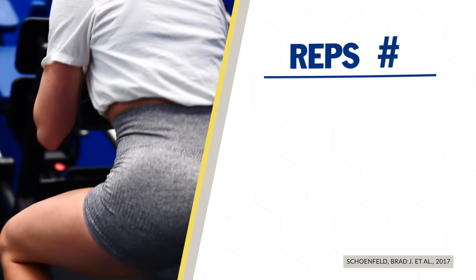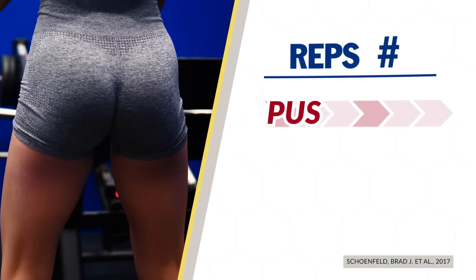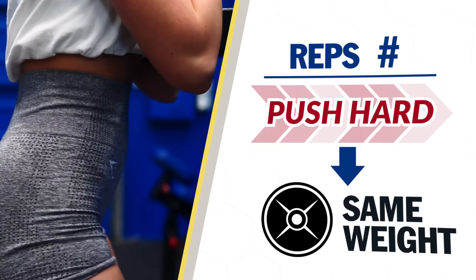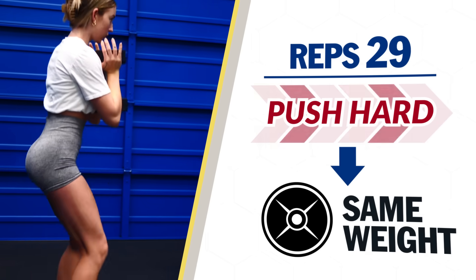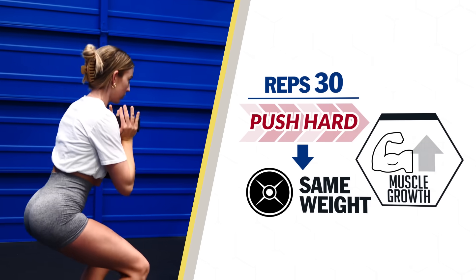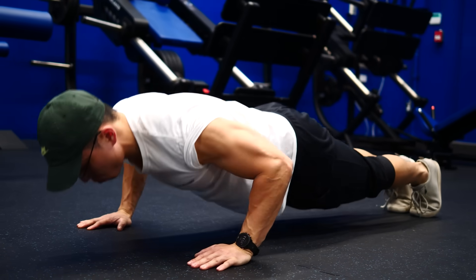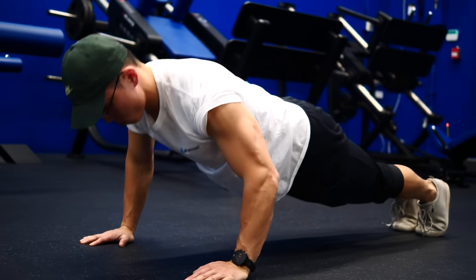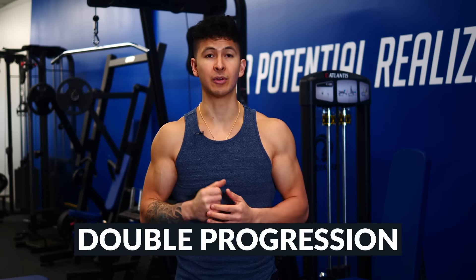Based on a 2017 meta-analysis, as long as you're continuing to push hard, you can keep the same weight and increase all the way up to 30 reps and still get the same growth compared to adding more weight. This is extremely helpful if you only have limited equipment or a nagging injury. However, for those who do have access to more weights, what we found to be most effective in our Built with Science programs is something called double progression — a system that utilizes both reps and weight to ensure that week by week, you're forcing your muscles to grow.